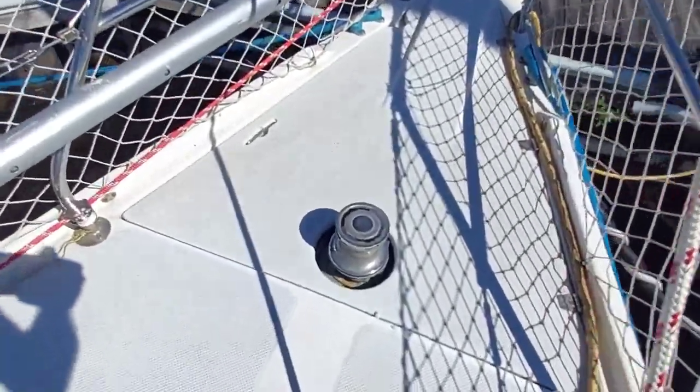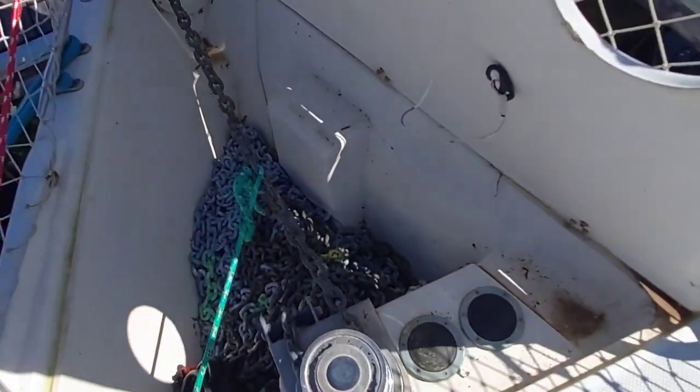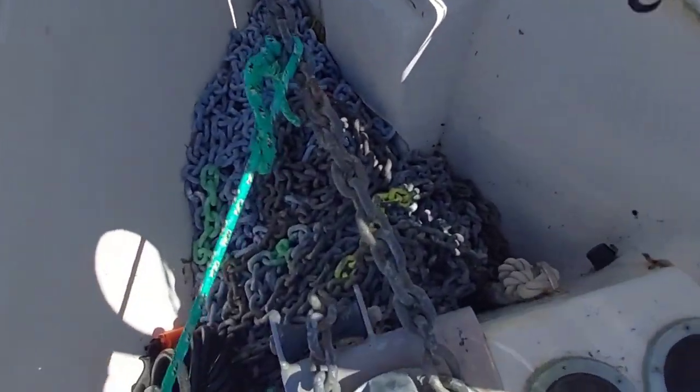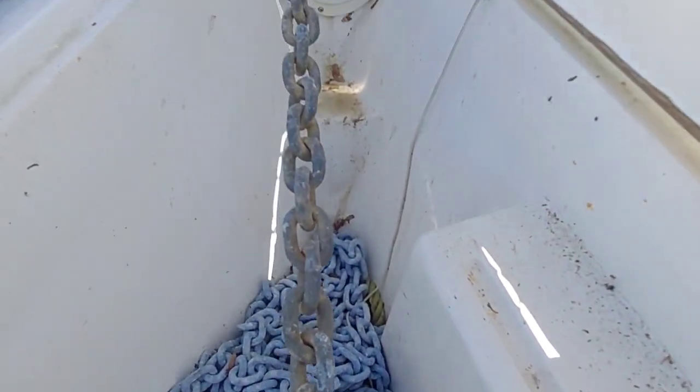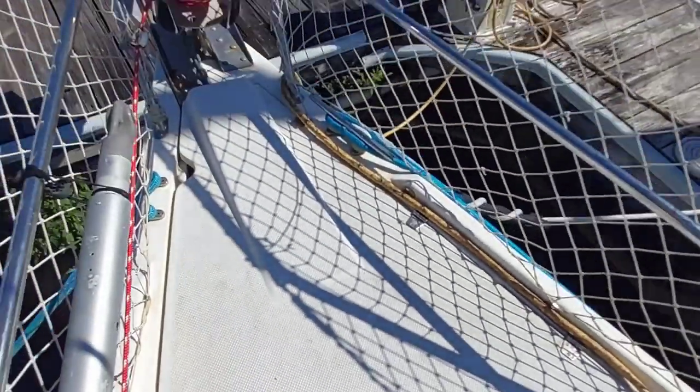You can see we've got a nice windlass and a ton of chain in the anchor locker. I'll look at the specs to get the exact amount — you won't be running out of chain on the East Coast.